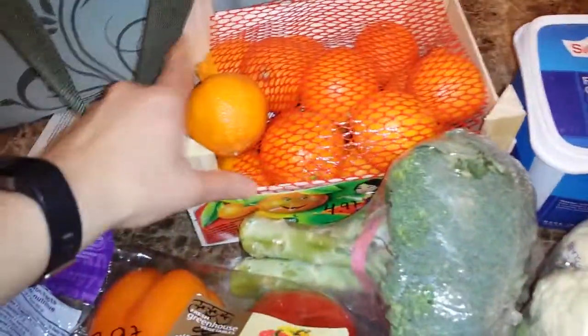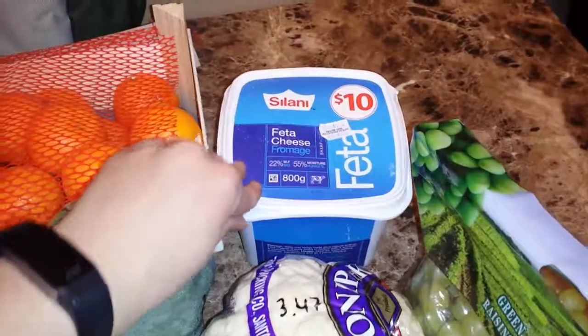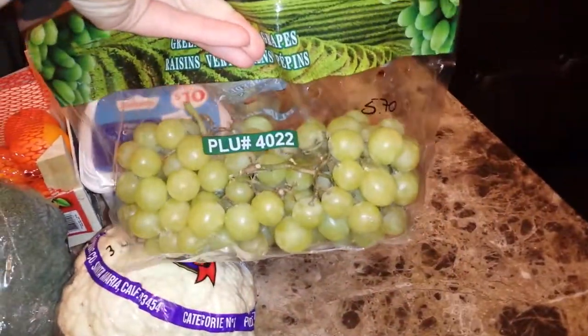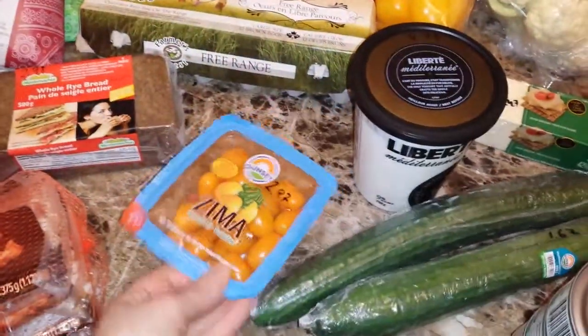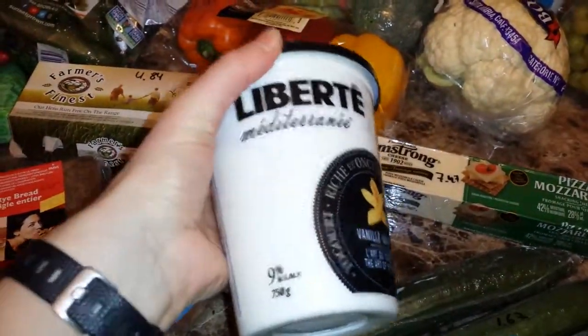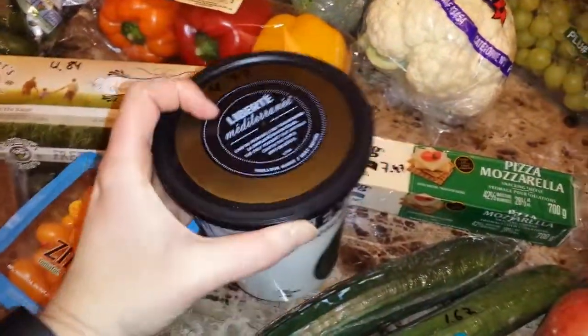I got some clementines for $4.97. I have feta cheese, 800 grams, for $10. We have broccoli for $2.97, cauliflower for $3.47, grapes for $5.70, peppers for $3.97, and mini tomatoes for $2.97. I also got some Liberty 9% fat vanilla yogurt — it's really good — for $4.77.